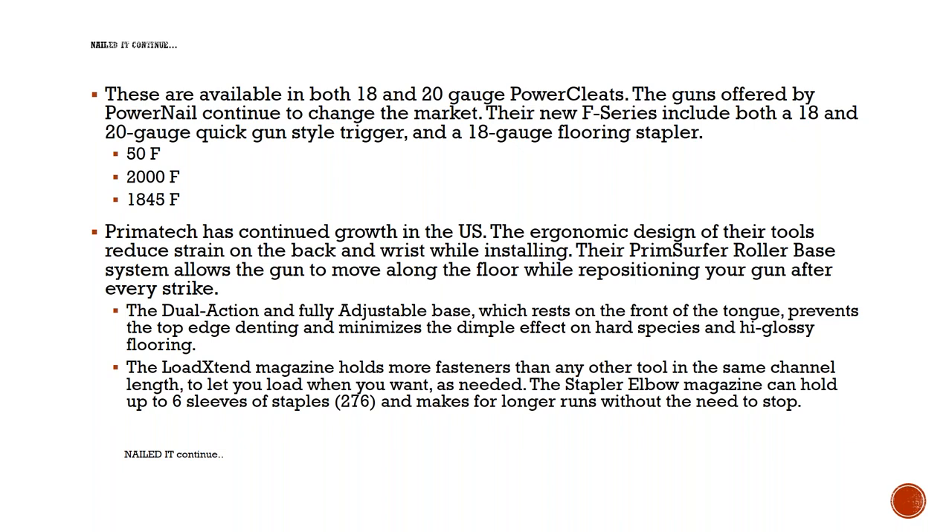Primatech has a rolling mechanism — I think it's six groove wheels — that ride right on the outside of the tongue, allowing the gun to flow freely up and down. The dual action, fully adjustable base can rest right on the tongue, which prevents top edge denting and minimizes dimpling on hard surface and high gloss floors. They also have a load-extended magazine — the stapler elbow magazine can hold up to six sleeves of staples, about 276 total, making for much longer runs without the need to stop.